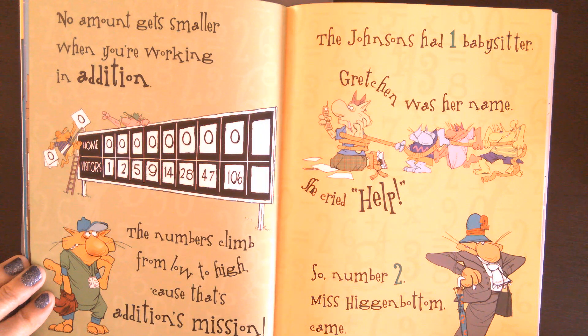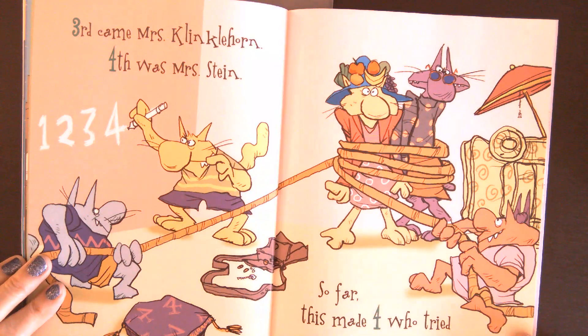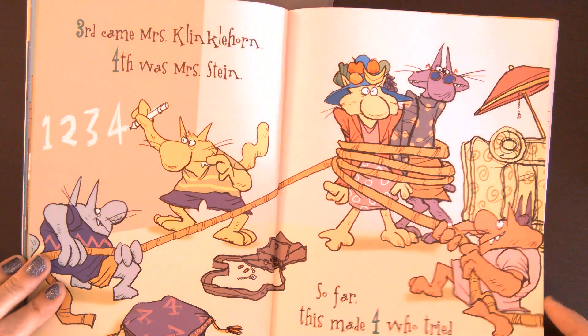The Johnsons had one babysitter. Gretchen was her name. She cried, help! So number two, Miss Higginbottom came. Third came Mrs. Klinklinhorn. Fourth was Mrs. Stein. So far, this made four who tried to keep them all in line.